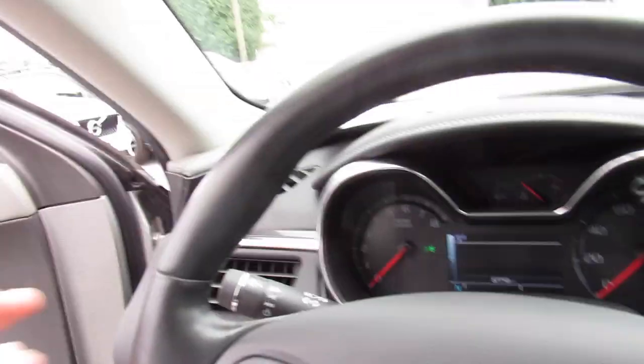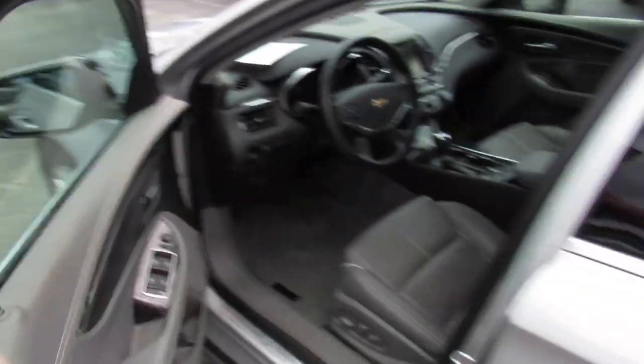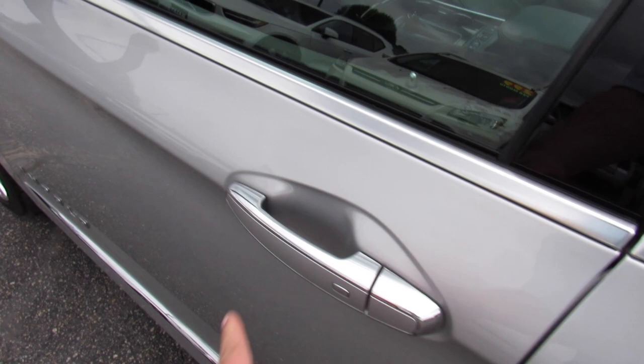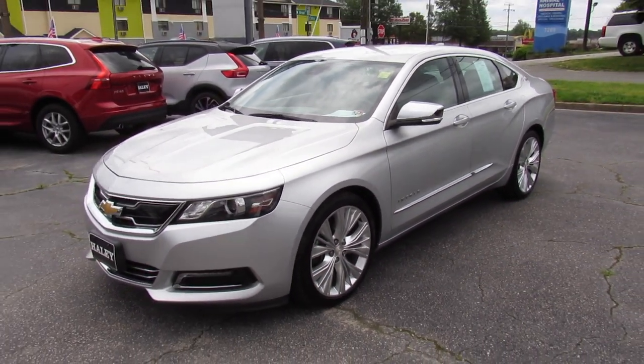Remove the key and it will chime to remind you to put the lights back in auto mode. As always, this vehicle is for sale at Volvo of Richmond here in Richmond, Virginia. If you're interested in this vehicle, please let Volvo of Richmond know you saw this video — thanks for watching.